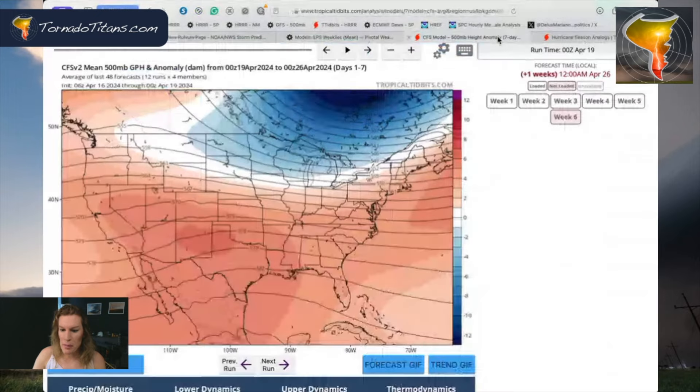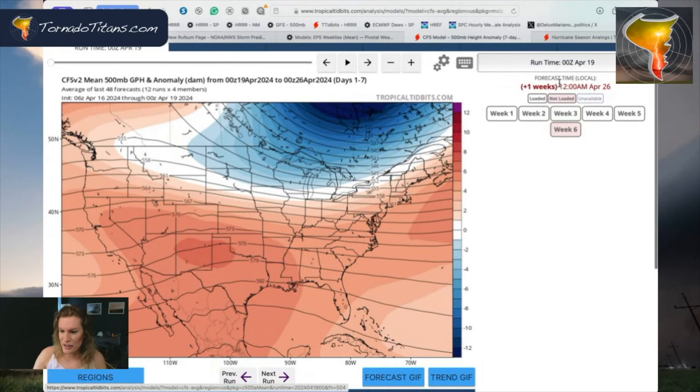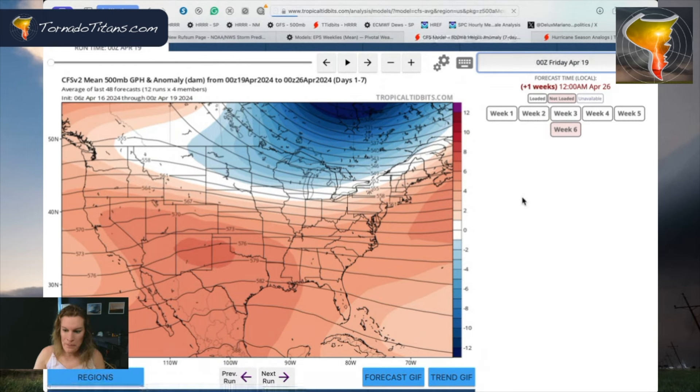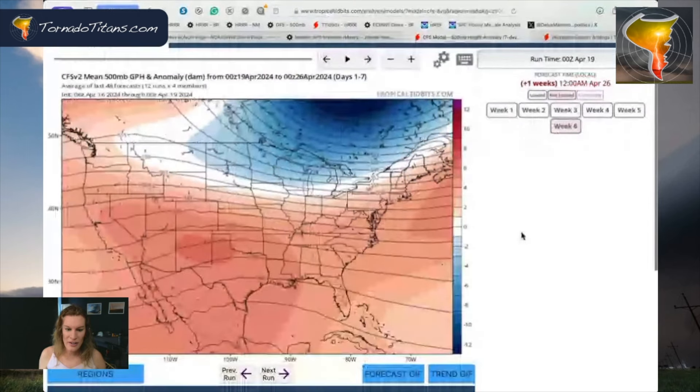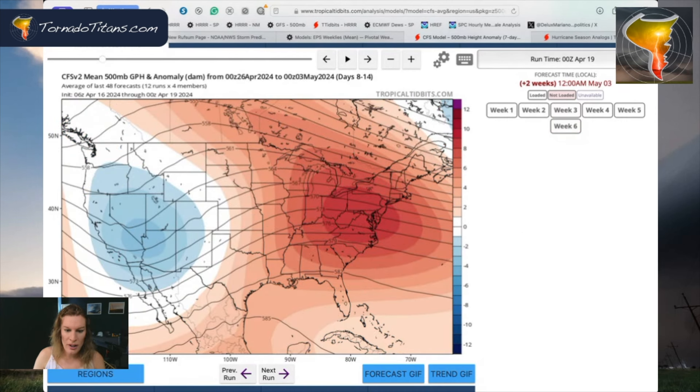Let's take a look at the American version of the CFS. I like how Tropical Tidbits does it, because it is the last 48-hour forecast averaged out — this is kind of an ensemble of weekly models in the suite. The 500-millibar height anomaly is showing a lot of the same thing.